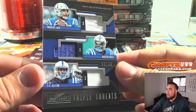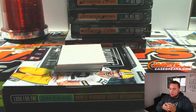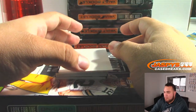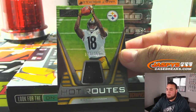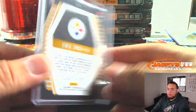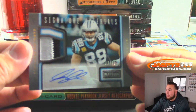Look at that for the Colts — Andrew Luck, Marlon Mack, and T.Y. Hilton, 2.99, triple relic. We got a 2.99 hot routes, Deontay Johnson. Steelers, Michael Gallucci. And it's a Greg Olsen — nice, three-color patch and the ink, 12 out of 25 for the Carolina Panthers, going to Jacob Shaw.